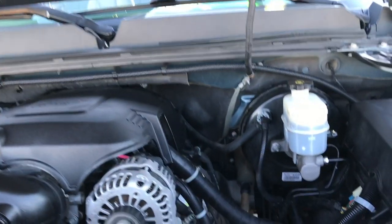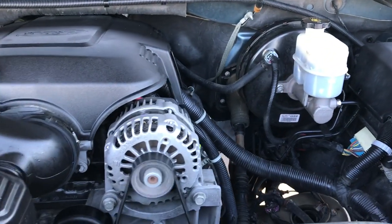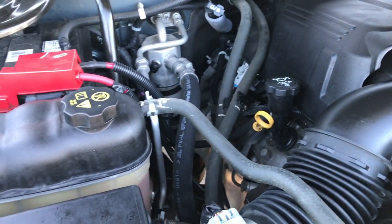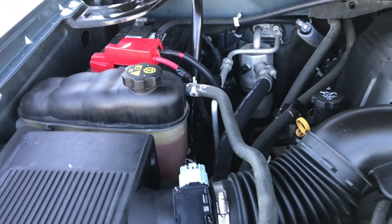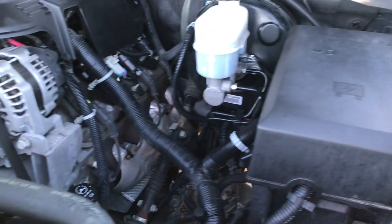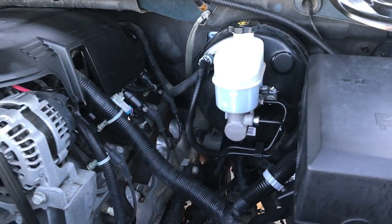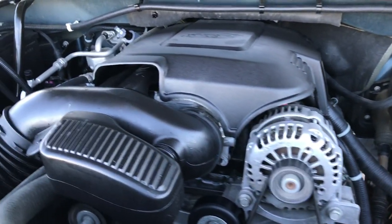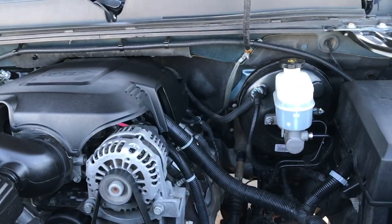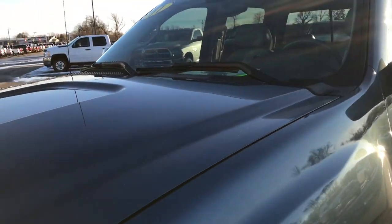Under the hood we have the 5.3 liter Vortec V8 motor. The engine bay is very clean and runs very smooth. This truck has been fully safety inspected by our service shop, has a fresh oil and filter change, all fluids have been checked and topped off. The truck has been gone through mechanically 100% and is 100% ready to go.